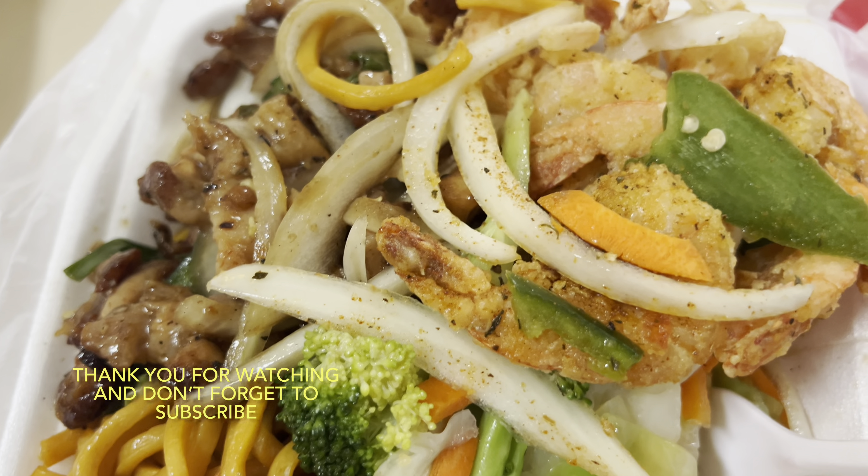Number 7 on the menu — the Cajun shrimp platter. They gave a lot of shrimp, I can't believe it. She was very generous with the food — she gave me lots of vegetables, noodles, chicken, and shrimp. It was hard to even close the container because she gave me so much food. I was so hungry so I ate some of it already, but there's plenty left to show you guys.